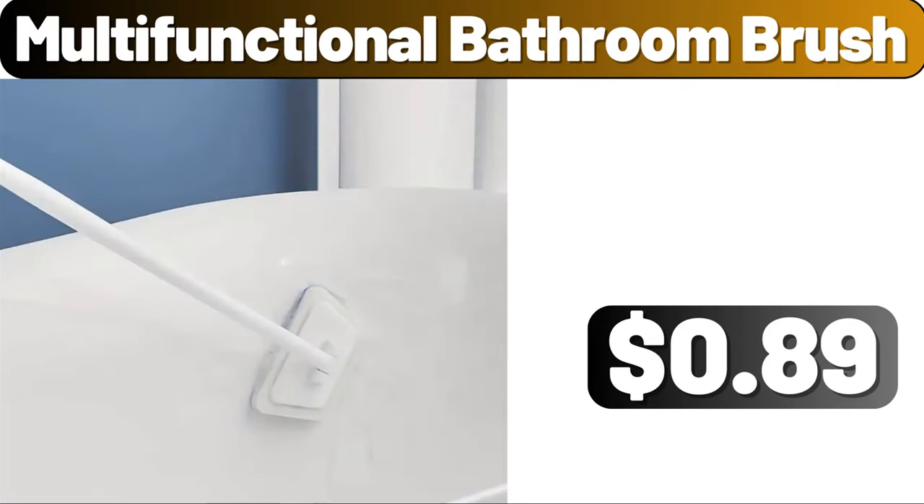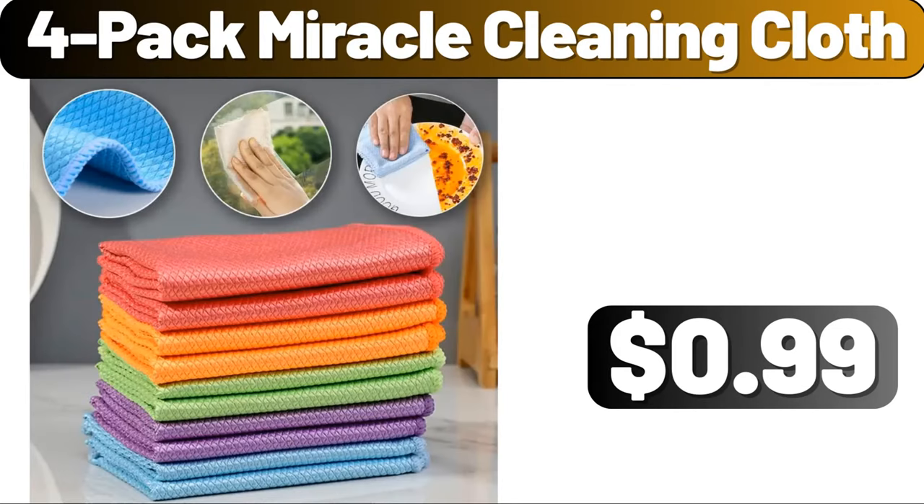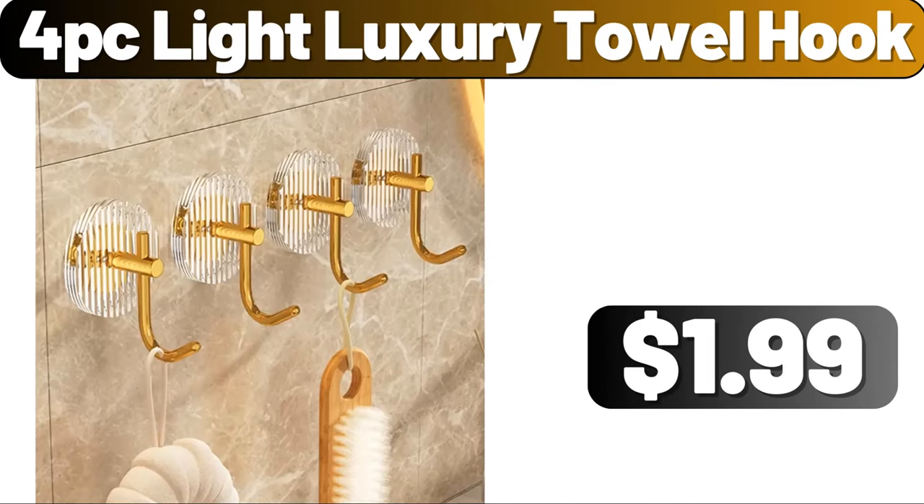Multifunctional Bathroom Brush, $0.89. Capacity Serial Storage Container, $11.19. 4 Pack Miracle Cleaning Cloth, $0.99. 4 PC Light Luxury Towel Hook, $1.99.